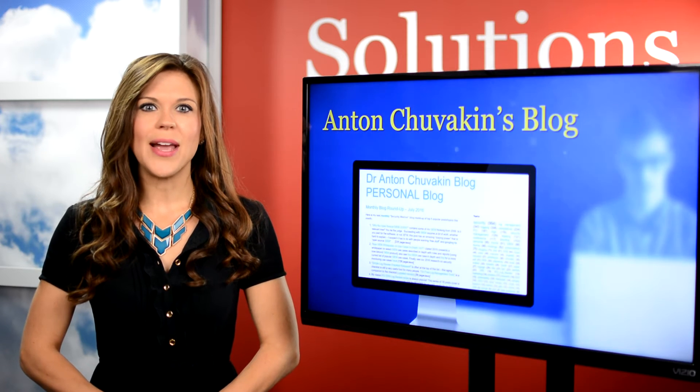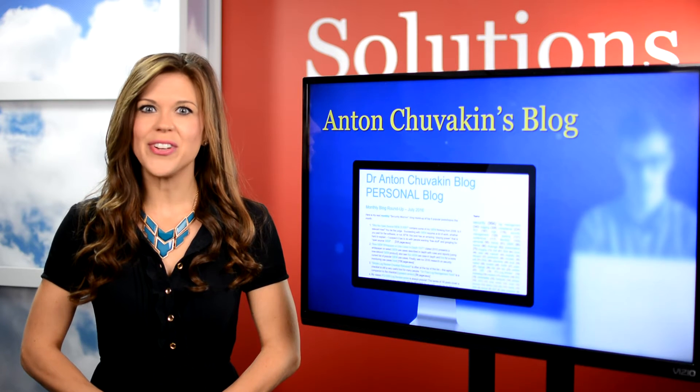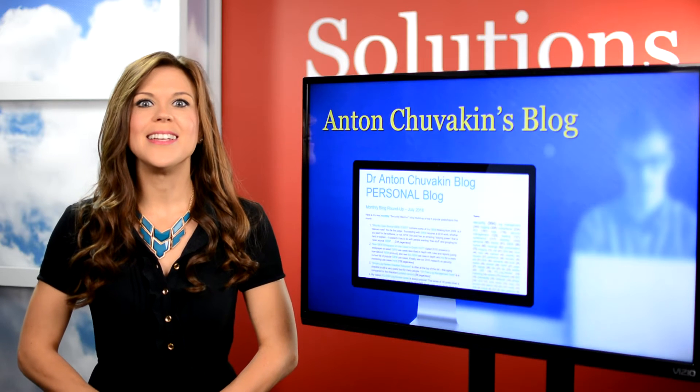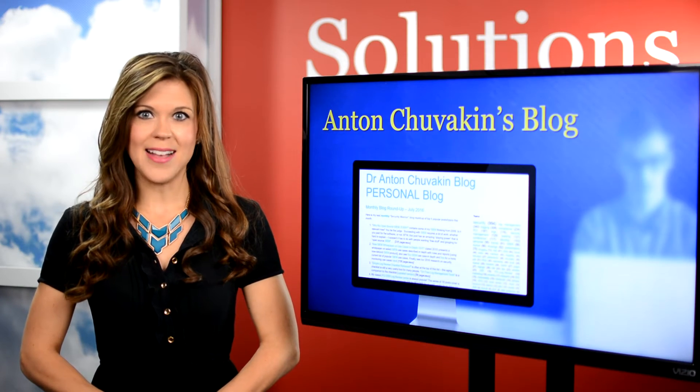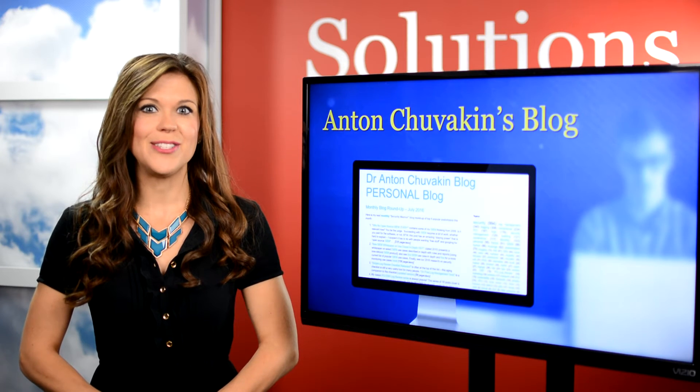Blogs are always a great source of info if the author is a trusted expert. Anton Chuvakin is a research director for Gartner, so we suggest his blog that provides valuable insight on SIEM and security analytics.